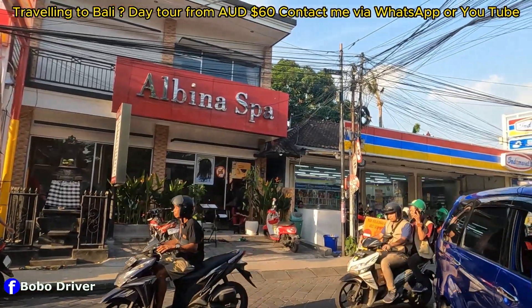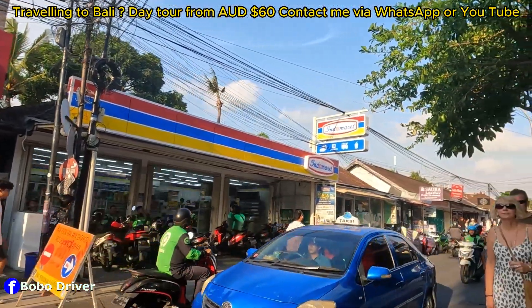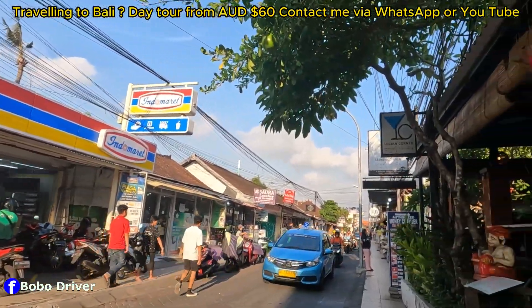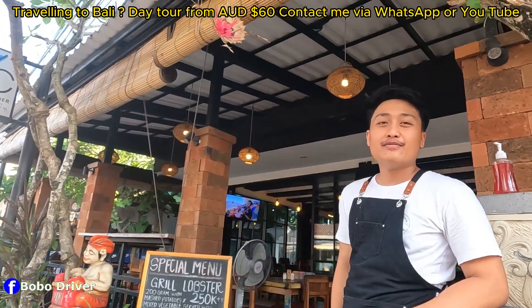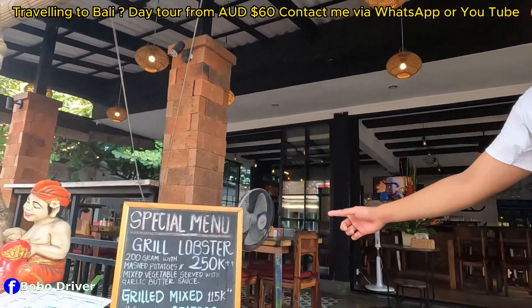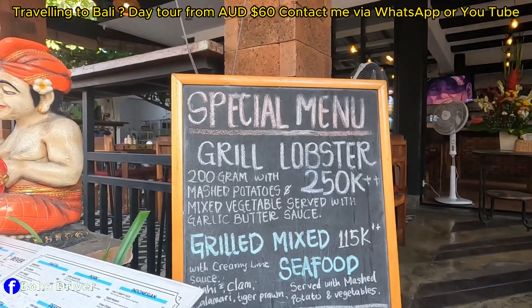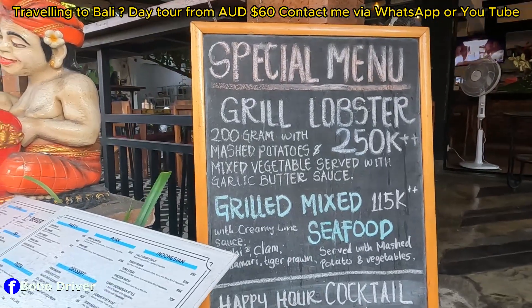Welcome to Double Six street! I had a chat with a local vendor — they mentioned it's been busy this month and they have a special menu: grilled lobster for 250k, grilled mixed seafood for 115k with a lime sauce, mahi-mahi, and a lot more.